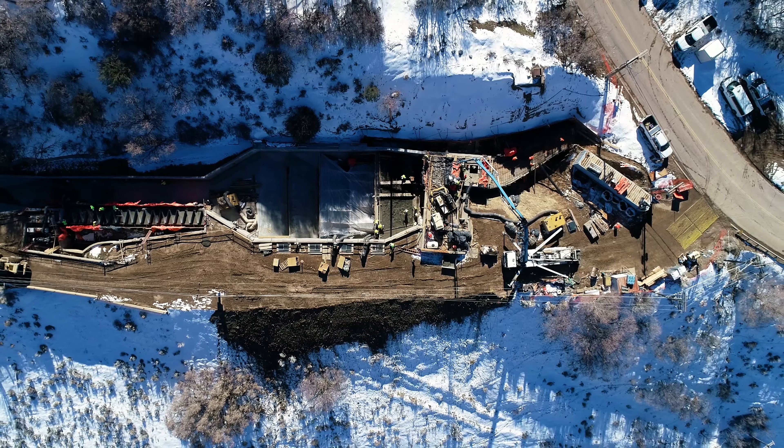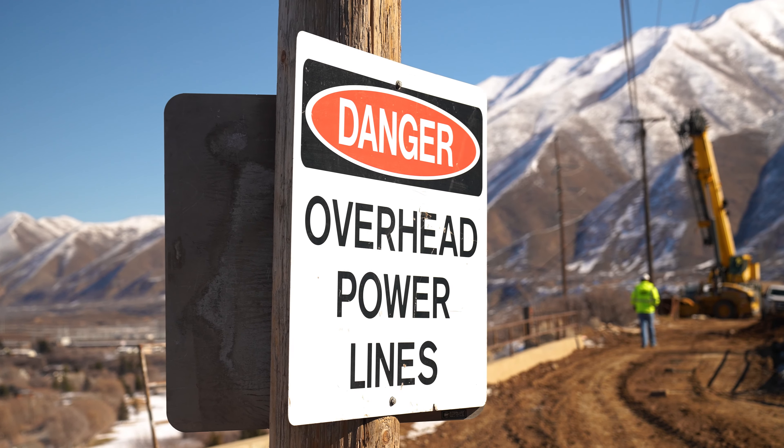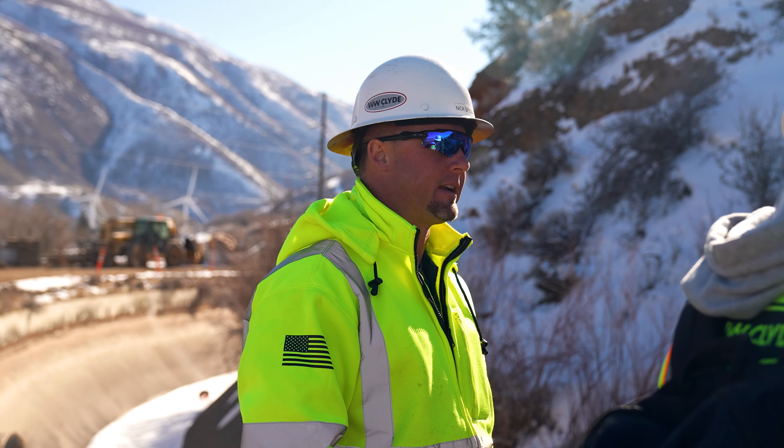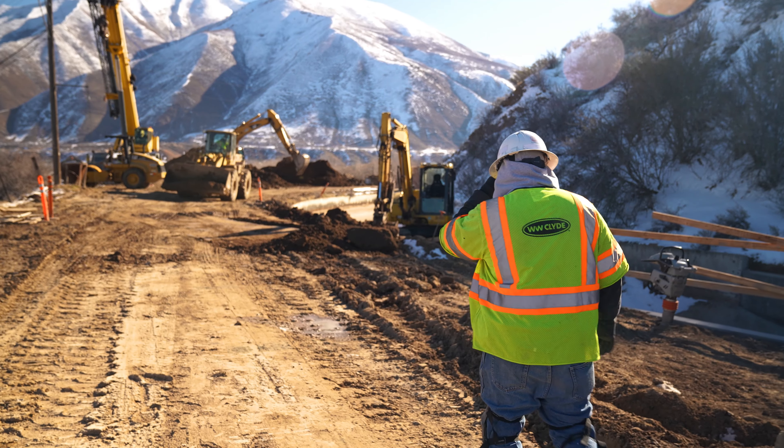Anytime you have a job site like this with the constraints of hillside, slopes, and overhead high voltage power lines, it takes a lot of thinking, a lot of safety discussion, pre-planning, and making sure everybody's paying attention and working well together as a team.